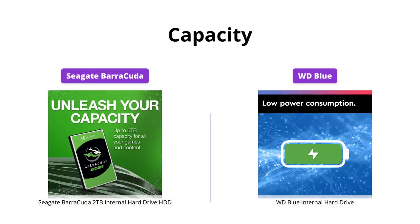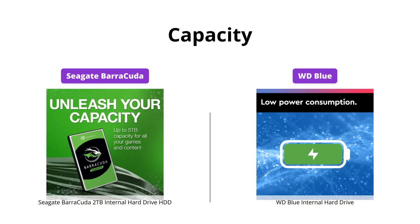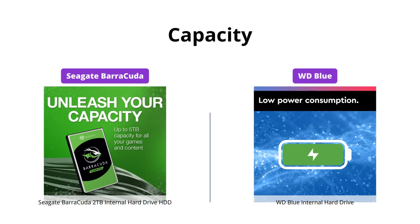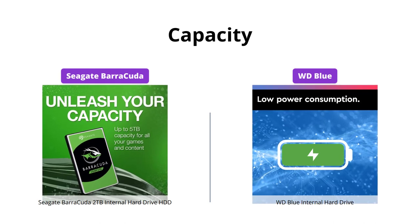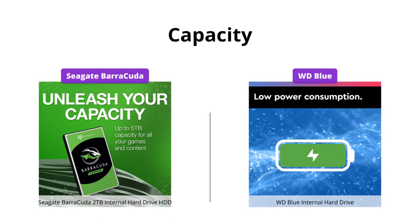If you're in need of some serious storage space, then the WD Blue is the clear winner with a massive capacity up to 8TB. The Seagate Barracuda does come in a variety of capacities and form factors, but it doesn't quite match up to the capacity of the WD Blue.